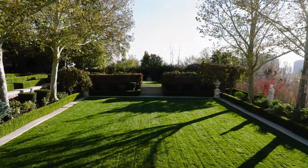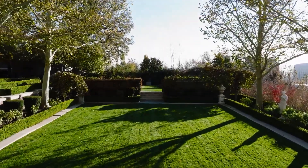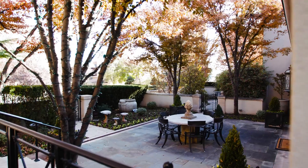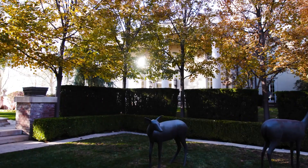And $10 million buys it for you. Five bedrooms, 11 bathrooms, stunning landscaping and outdoor gardens there.